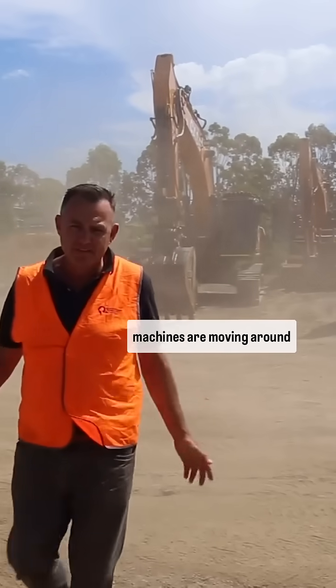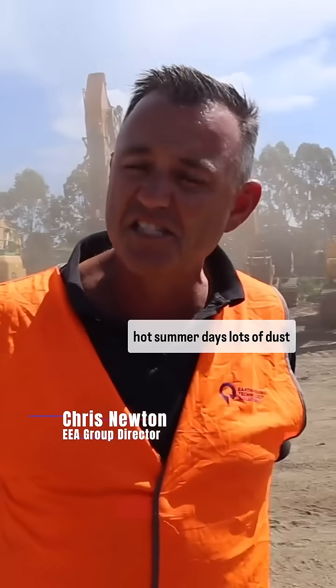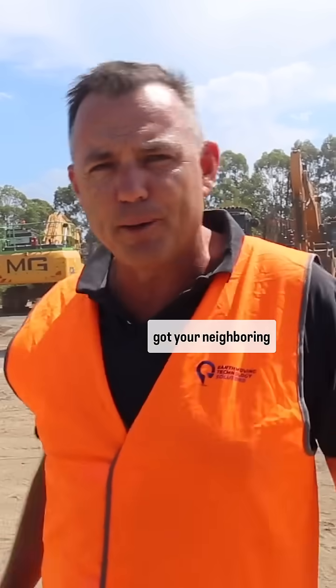It's a common problem on site. Machines are moving around, hot summer days, lots of dust and lots of pollutants heading into the air. You've got your workers, plus you've got your neighbouring properties.